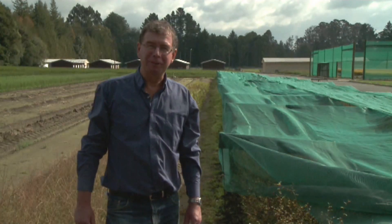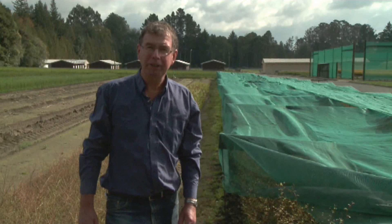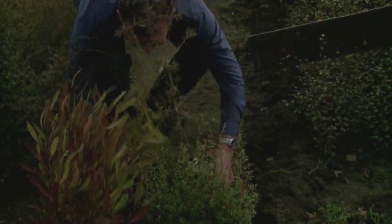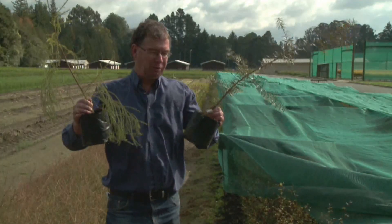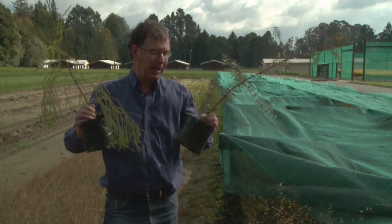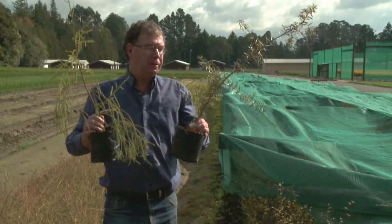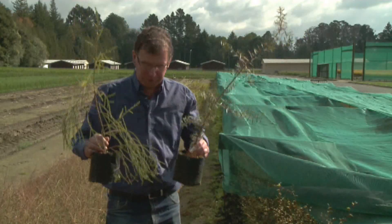One of our research areas is making indigenous forestry cheaper and more efficient. Traditionally, indigenous plantings have involved large container trees, which are very expensive to plant, establish, transport and grow, offering a barrier to both conservation forestry and production forestry.